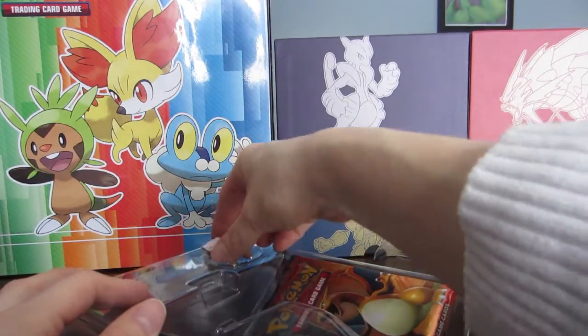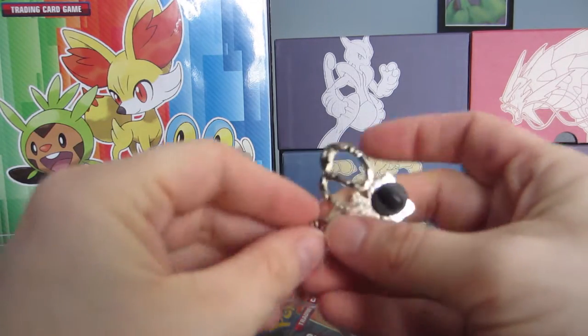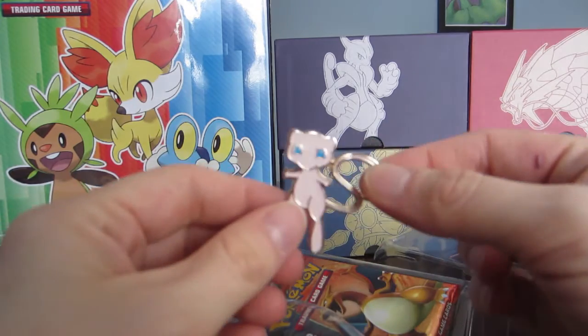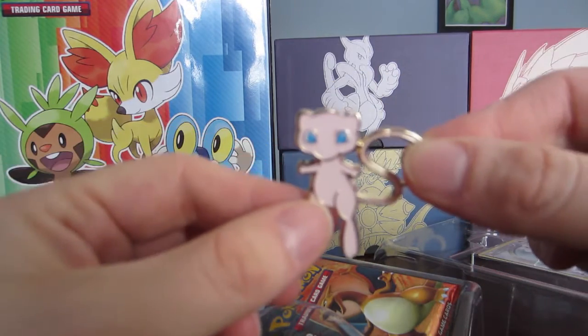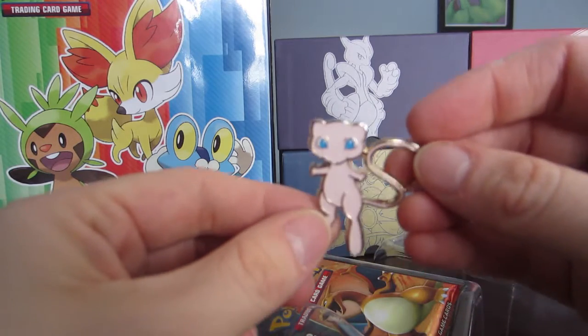If I slide it out, the first thing we can pull out is this beautiful Mew pin. It is pretty beautiful. Yeah, this is the Mew pin — I actually collect these pins and I have a little display case for them.